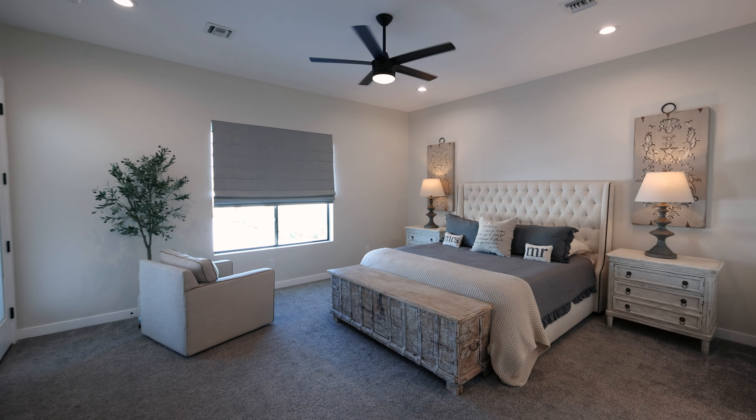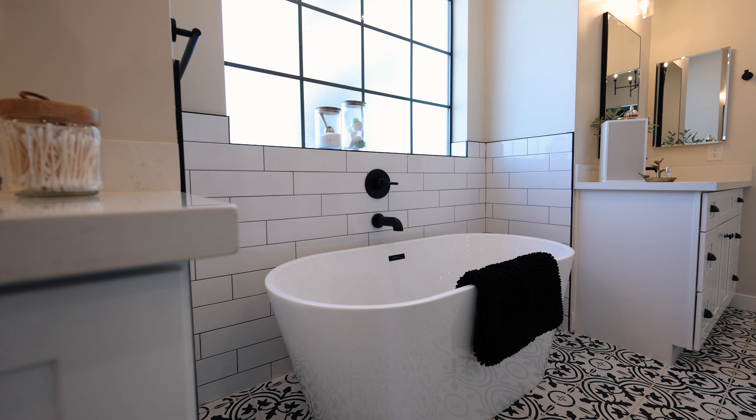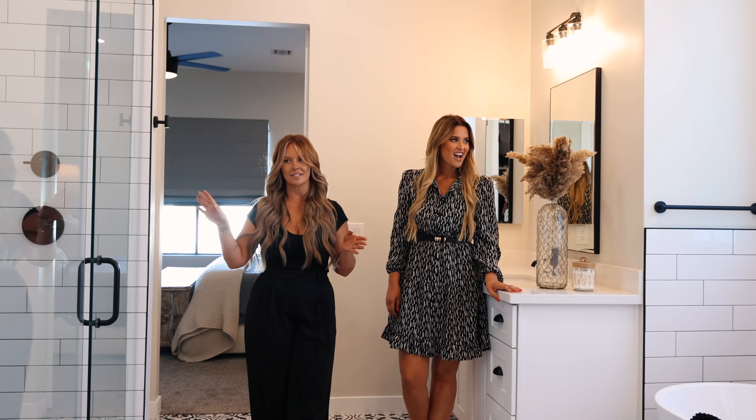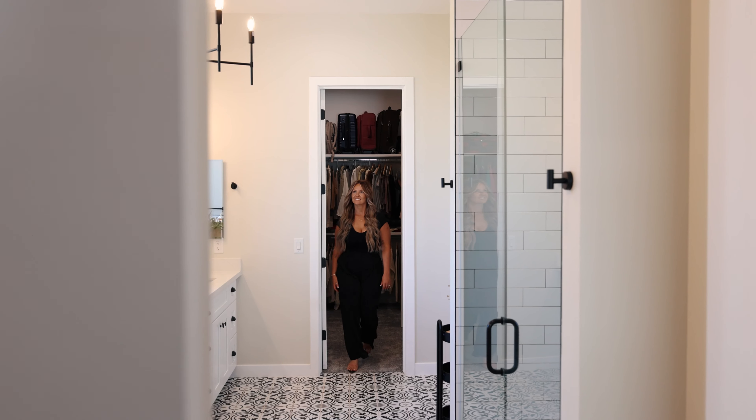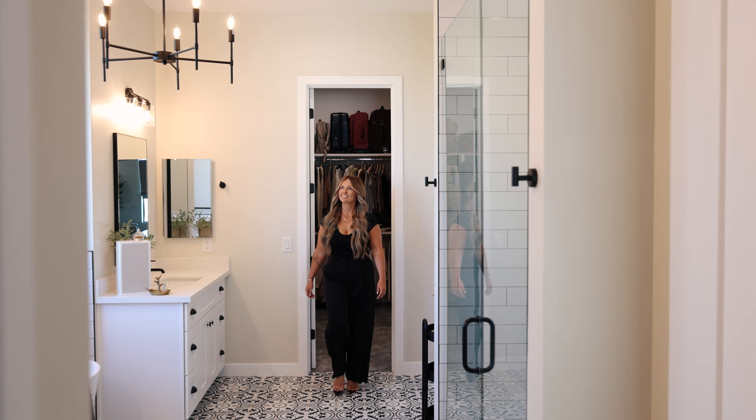This is incredible. All my favorite colors in one. It's so neutral. It's his and her vanities. Look at the tub — it's gorgeous, and it has a separate walk-in shower, and it's connected to the master closet that's connected to the laundry room. Let's check it out — make sure it's convenient.